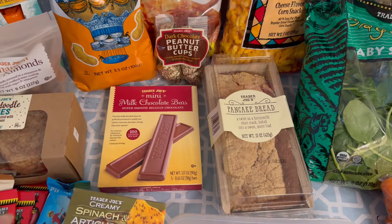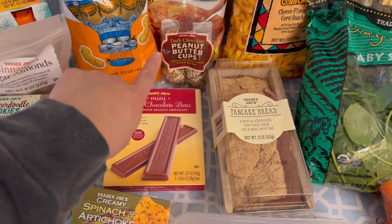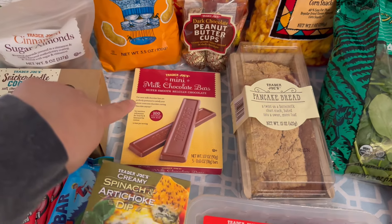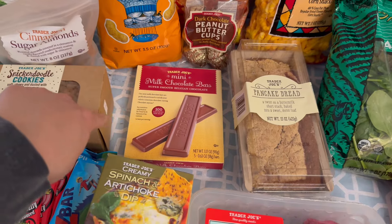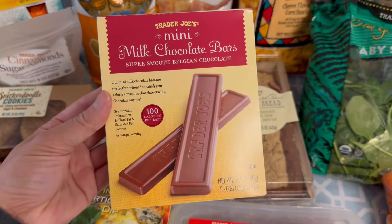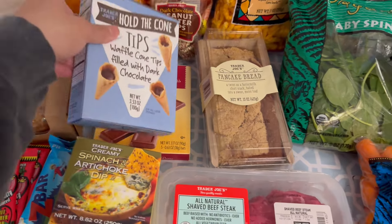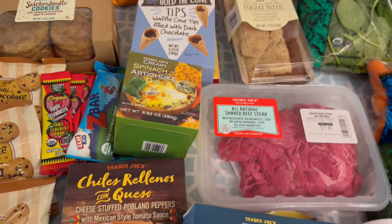I also got some chocolates — I finished up my stash with Valentine's Hershey Kisses so I wanted to replenish with something different. I got a small bag of the dark chocolate peanut butter cups for 99 cents, and then these mini milk chocolate bars. They don't look very exciting but they're really good, and my daughter also likes having these in her lunchbox as a little treat.